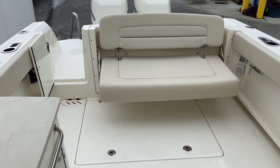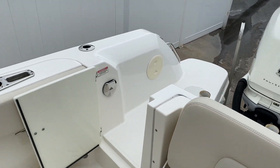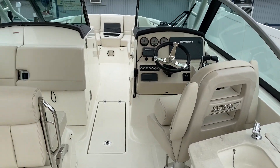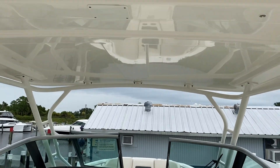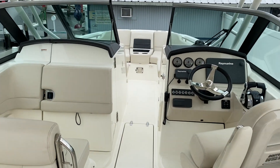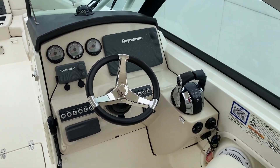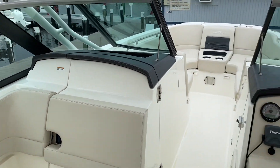So to recap: 2016 Boston Whaler 270 Vantage. Boat's located here at Marine Max in Venice. My name is Jeremy Bradshaw, the listing broker. If you'd like some additional information on the boat, feel free to give me a call. My number is 941-376-3345. Thanks again for taking the time, and I hope to talk to you soon. Bye-bye.